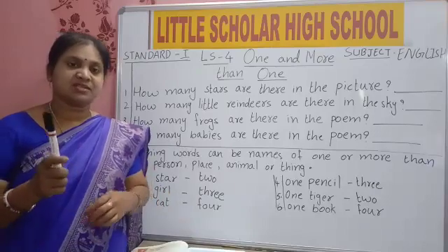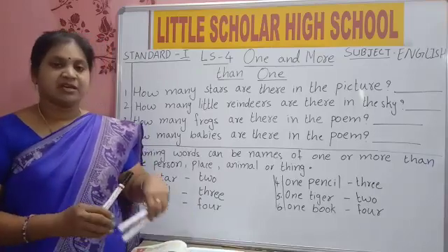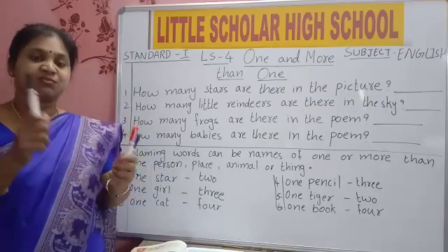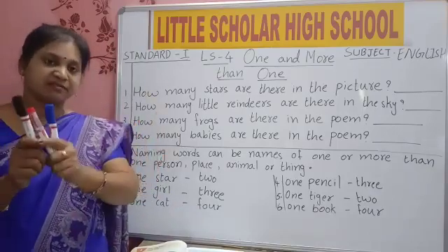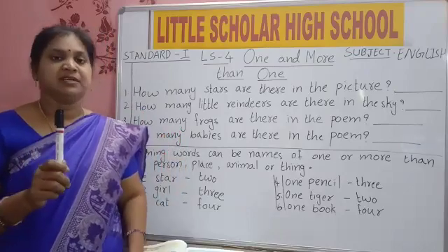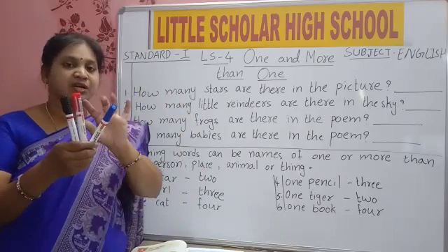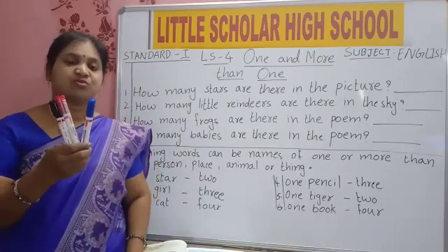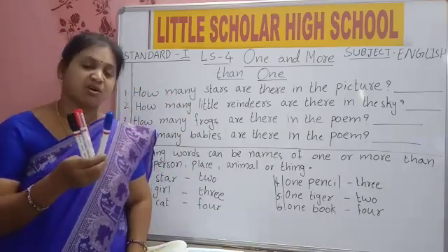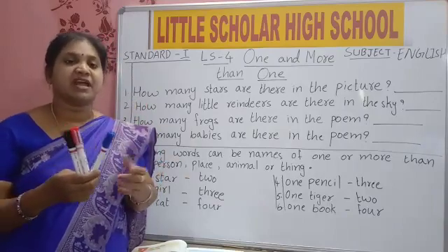What is this? Marker. One marker. Now how many are there? First it was only one, so we said marker. Now it's more than one — two, three. So now what we will say? Markers. What we added here? We are adding S. More than one, we will add S.